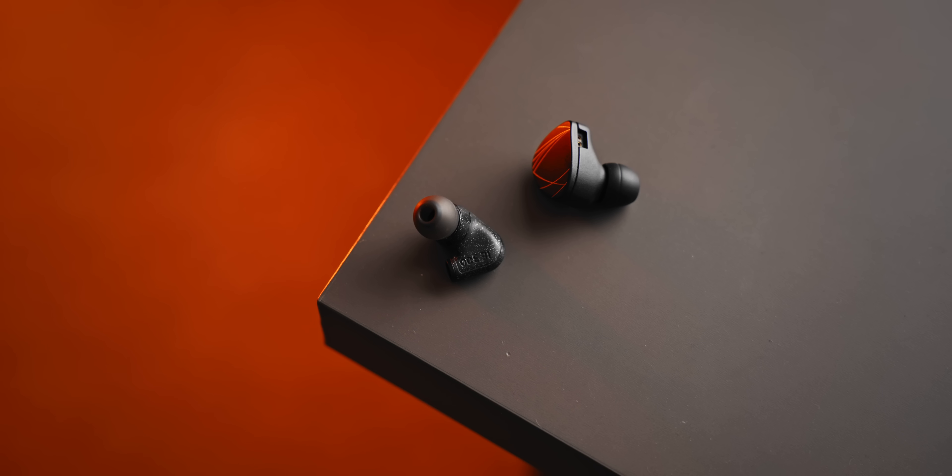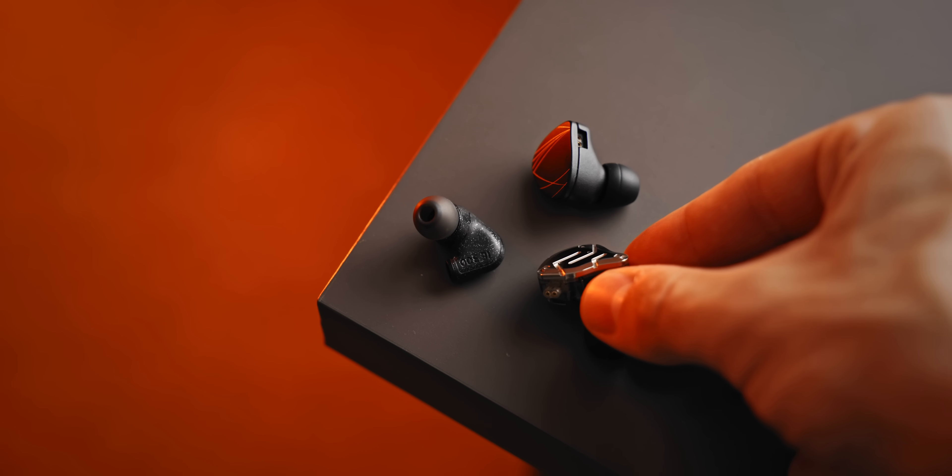Before we even get to talking about the details on these, if you're someone who has been wanting to try IEMs for gaming and just general use, this is like the perfect entry point in my opinion.